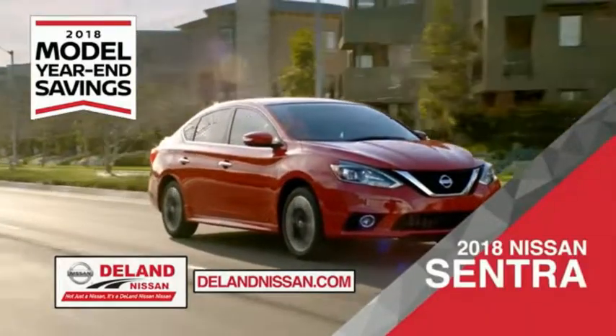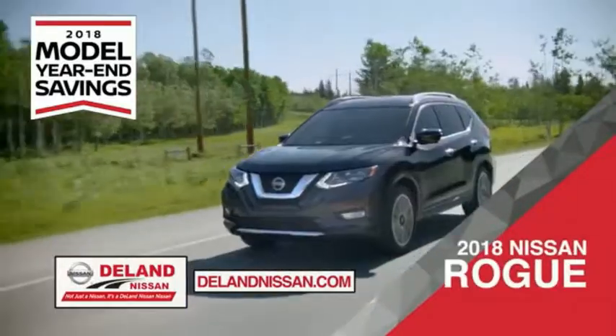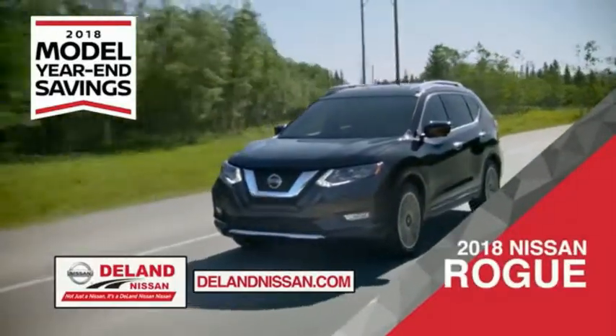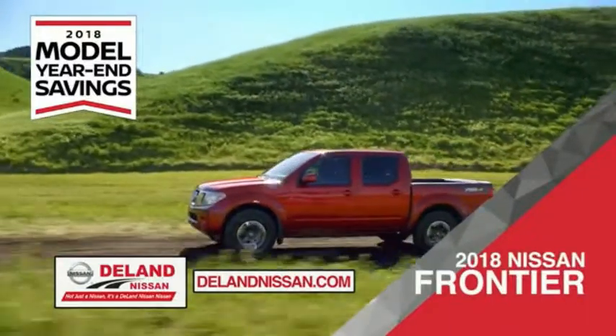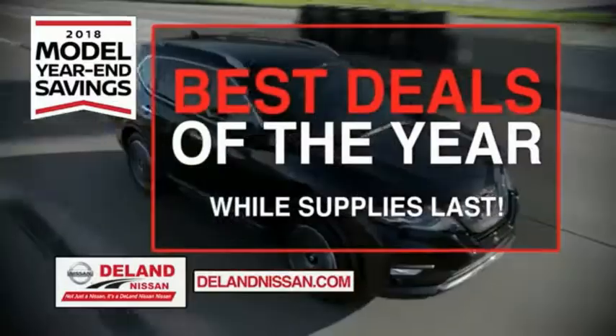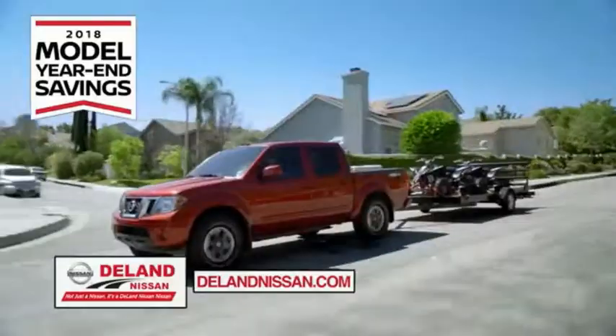Save on the 2018 Nissan Sentra — impressively styled and crafted just for you. Or the family-friendly SUV crossover, the 2018 Nissan Rogue or Rogue Sport. Or work smart and play hard in the 2018 Nissan Frontier truck. Save big on all 2018 models before the end of the year, but only while supplies last.